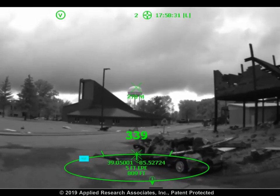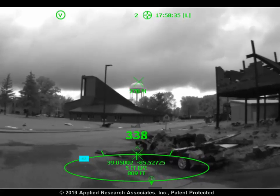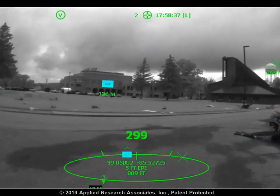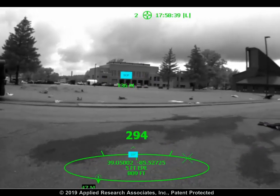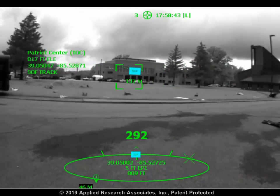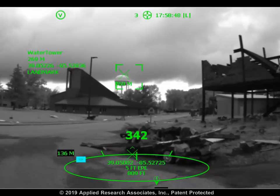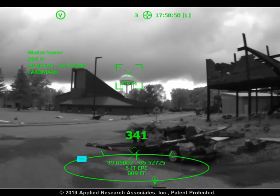Above the ring in your direct field of view are augmented reality icons, which are geo-registered to real-world objects. As you turn your head, these AR icons remain locked to the environment. You can query information about icons by simply looking toward them. Here the water tower is a mission landmark located 269 meters away with coordinates as shown.